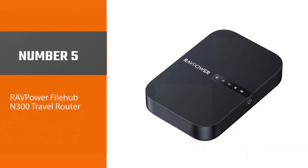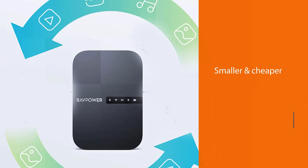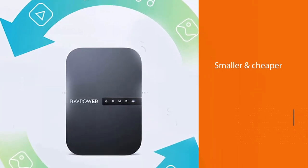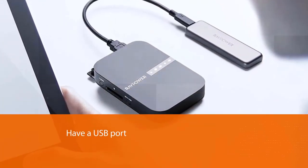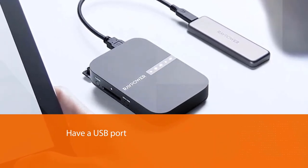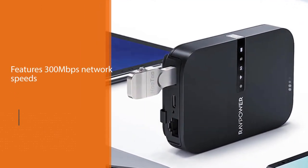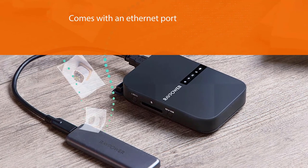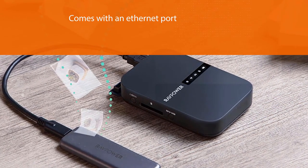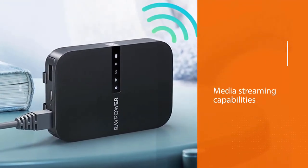Number five: the RAVPower FileHub N300 travel router. If you like the idea of the RAVPower FileHub but want something smaller and cheaper and don't mind losing a few features, check out the RAVPower FileHub TripMate Nano. It doesn't have an SD card reader or built-in battery, but it does have a USB port for connecting USB drives, 300 megabits per second network speeds, an Ethernet port, media streaming capabilities, and wireless travel router features like extending a hotel network — not bad for a device weighing under one ounce.